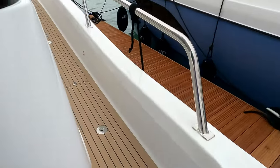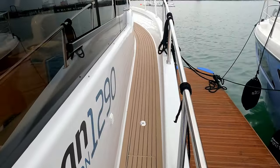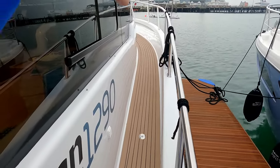We'll take a quick turn around the deck before the rain hits us. You'll notice the deck runs up so that if you take a wave it runs all the way back out through the self-drainers.